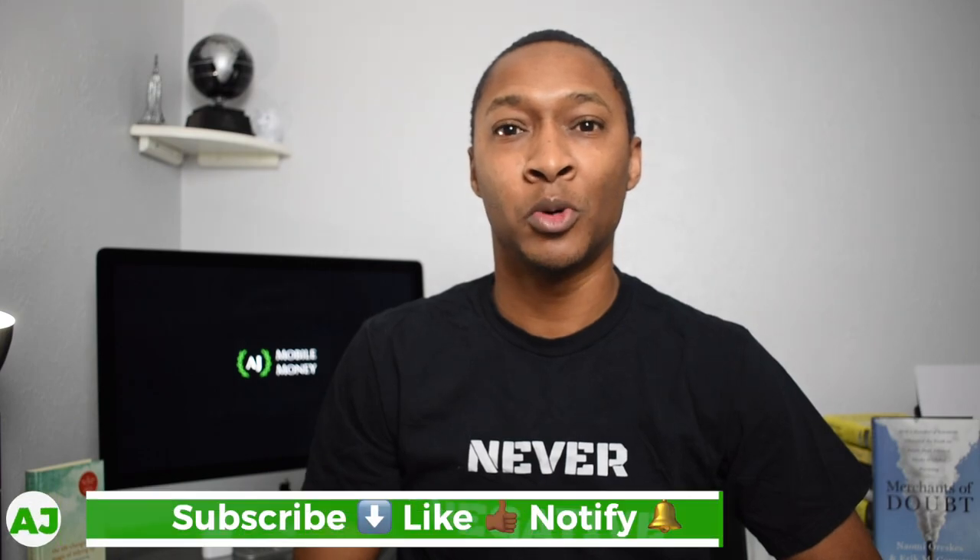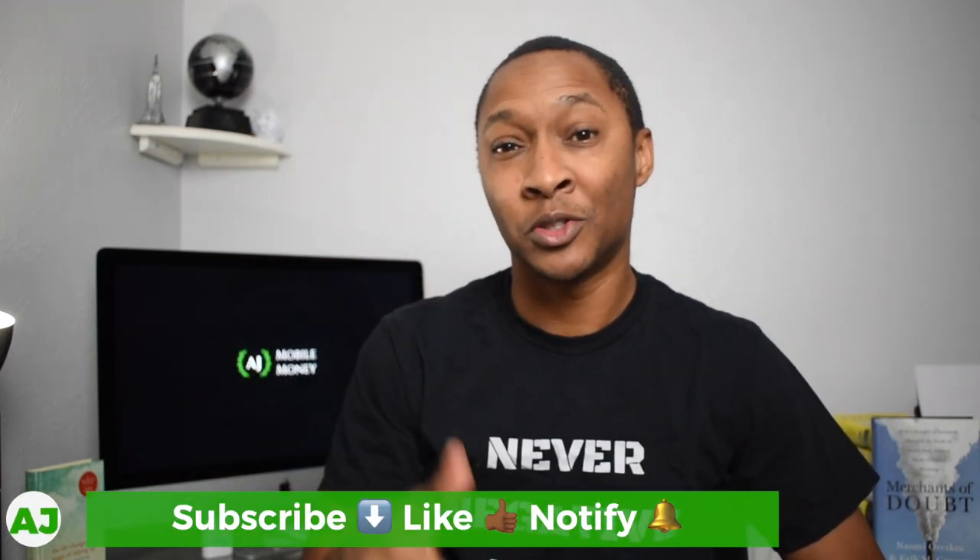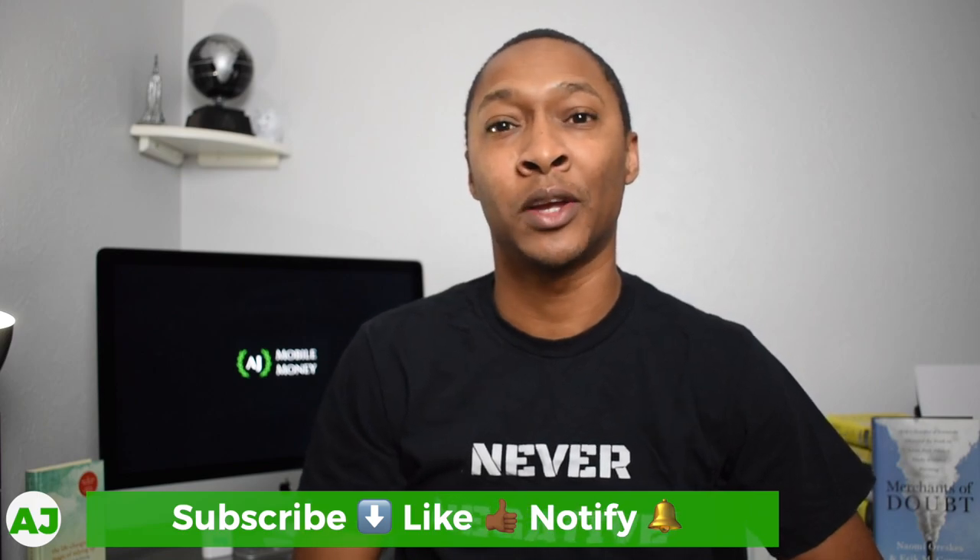Welcome to the Mobile Money Nation. My name is AJ. Thanks for taking this time out of your day to watch this video. If you're not a current member of the Mobile Money Nation, all you need to do is hit the subscribe button down below, hit the like button because you're really going to like this video, and also hit the notification bell so you'll be notified the next time I create a video.